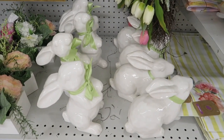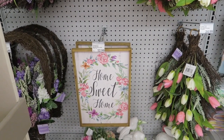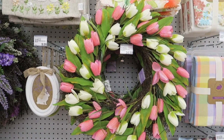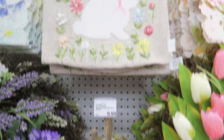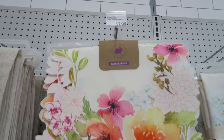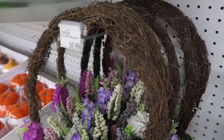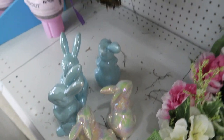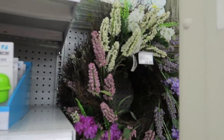These little glass bunnies are $10.99. 'Home sweet home' — that's $12.99. That is a really pretty runner, and they have that same one but in a different color. There's some little bunnies down there too. We've got a big post right here in the way. That one's $35.